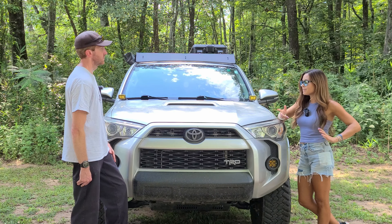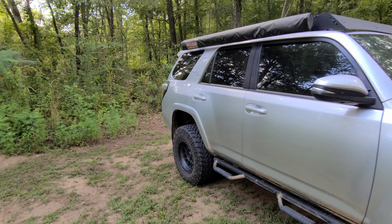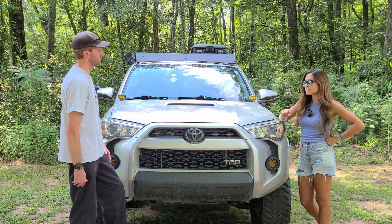Out of everything you've done, what would you say is your favorite mod? It sounds kind of simple, but just the lift and the tires made the biggest difference. I love the wheels that I chose, so I'm really happy with that.